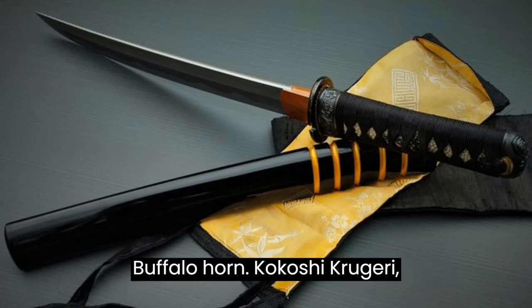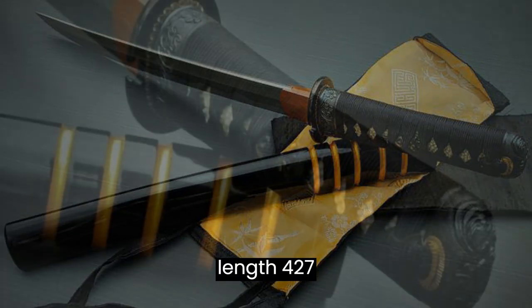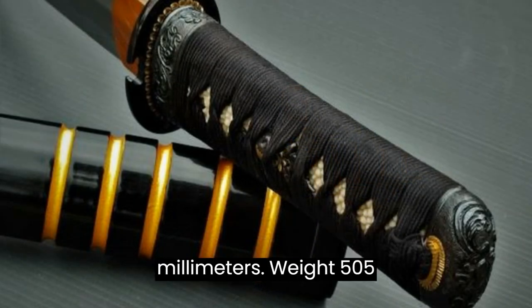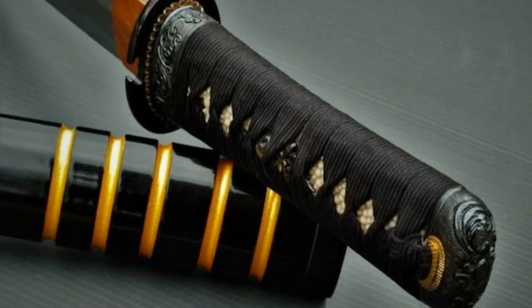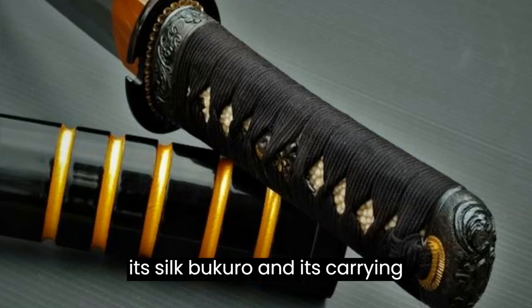Water buffalo horn koiguchi, kojiri, kurikata. Total length 427mm, weight 505g. Completely removable. Delivered in its silk bukuro and its carrying case.